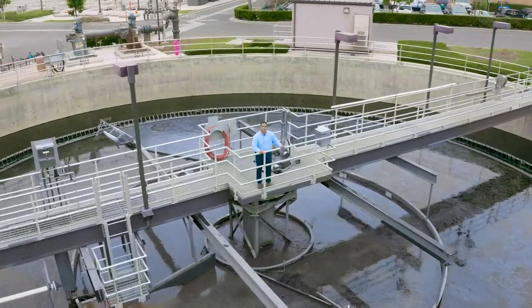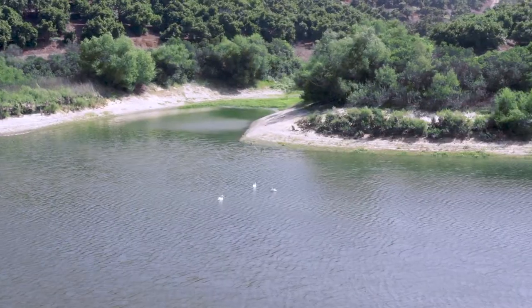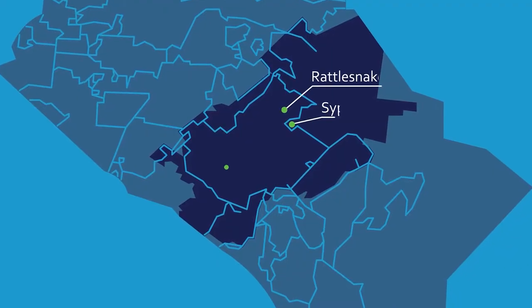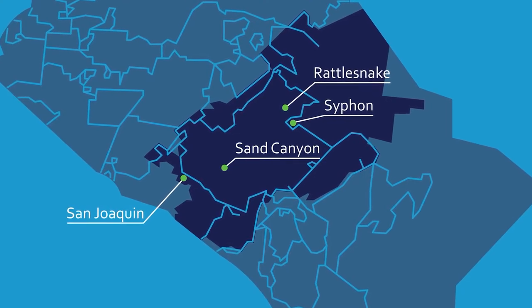We create it from your used water through a multi-step treatment process. To be sure recycled water is available when we need it, we rely on four seasonal recycled water storage reservoirs. But we don't have enough capacity for all the water we recycle.